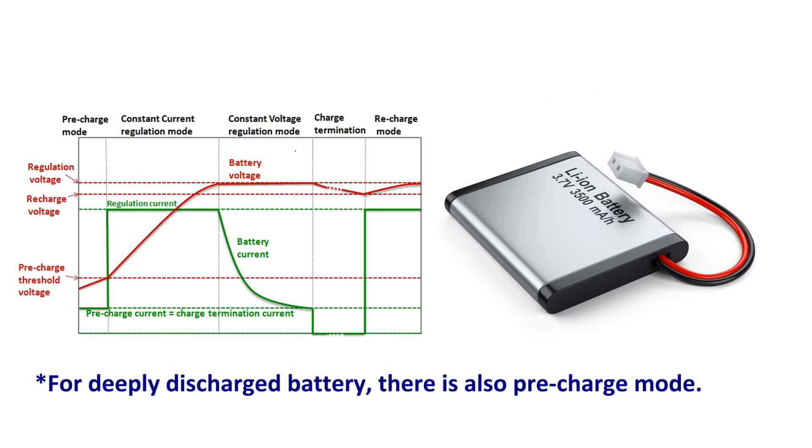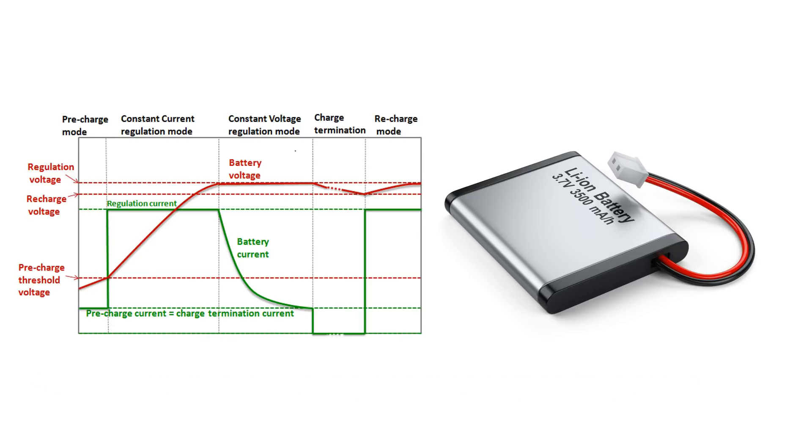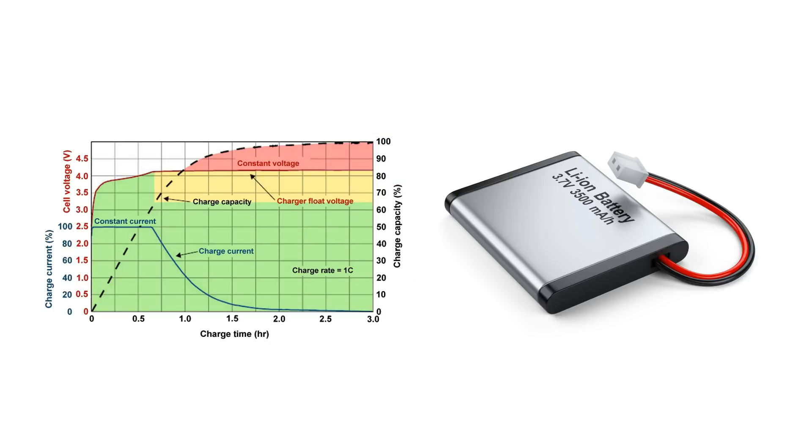These lithium-ion batteries can be charged in two phases. One is the constant current phase and the second is the constant voltage phase. In the constant current phase, the battery is charged with some predetermined constant current, and during this time the voltage across the battery gradually increases. Once the voltage reaches the maximum charging voltage, the battery starts charging in the second phase. In this constant voltage mode, the voltage across the battery is maintained at the same level, but now the battery current reduces. This phase continues until the battery current reaches the charge termination current, at which point the battery is fully charged. During the first phase, the battery gets 70-80% of its full capacity charge, and in the second phase it gets the remaining charge.